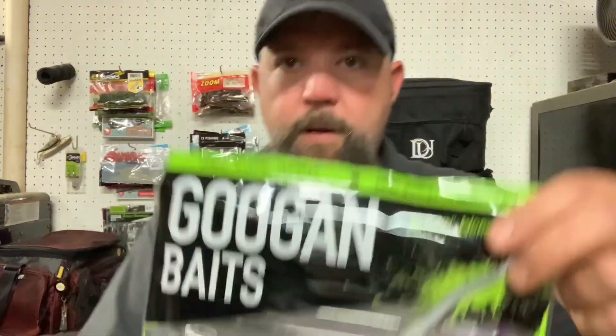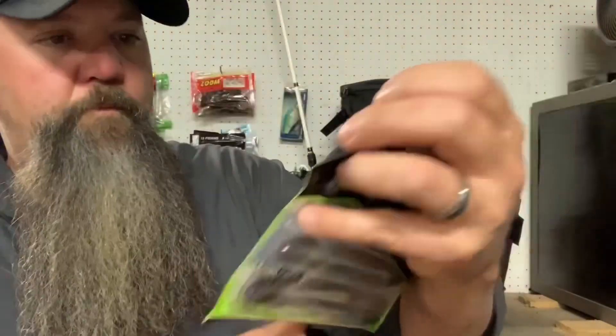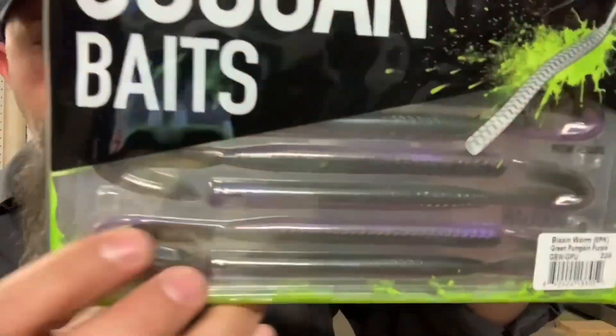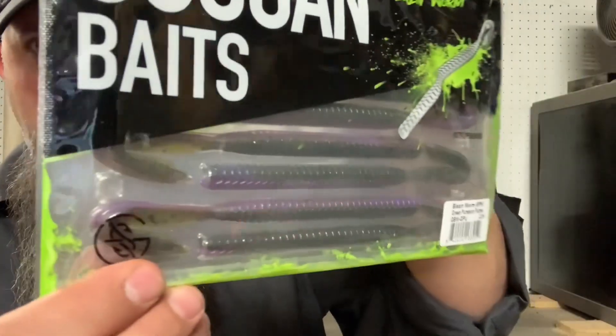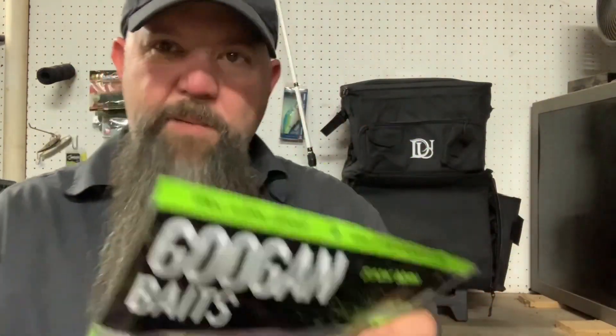Gogan Baits making an appearance as they usually do — the Blazing Worm. This dude is a big worm, an 8-pack, 6-inch. Look at this — big old hook-tail worm, they call it the Blazing Worm with Slanch Sauce. Green pumpkin purple is the color. It's a big straight worm with lots of ribbing and a hook tail with a paddle on it. I like adding plastics to the tackle box. The rigid packaging takes up extra space but it does the job — spaces the baits out, easy to see how many you've got left.